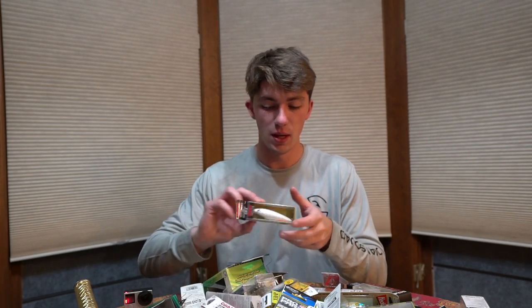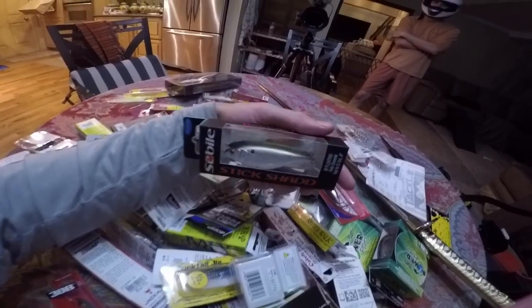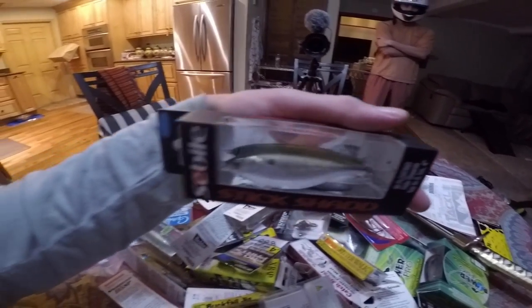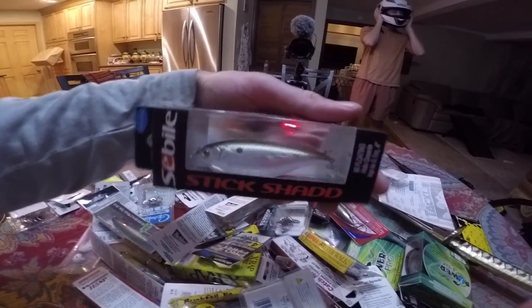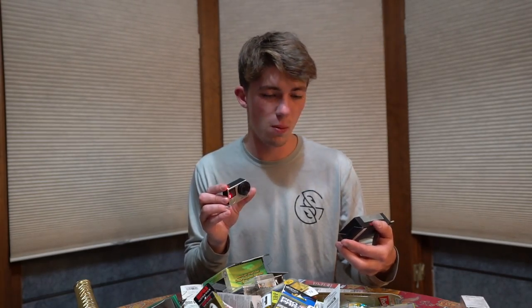Another lure that's kind of like a cross between a topwater spook and a jerk bait is a sub-darter, and we got a few of those in this package as well. Sabeel is a good sub-darter company. This is a stick shad — I've used these for big striped bass in Massachusetts and they work super well. These guys sometimes float, sometimes suspend or sink, and they're really versatile lures — it's like an underwater twitch bait without a lip, so it's like a jerk bait without the bill.